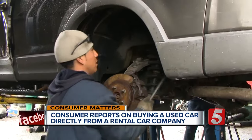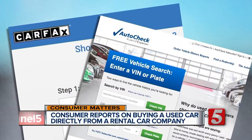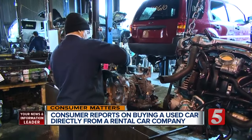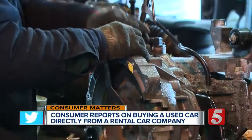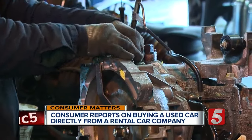But Consumer Reports says nothing beats knowing the history of the car, and recommends Carfax.com or AutoCheck.com to see if it's ever been in an accident. They also recommend getting an independent mechanic to inspect it. You can also look at Consumer Reports' used car reliability scores, which tell you the cars that are performing well and have demonstrated years of better-than-average reliability.